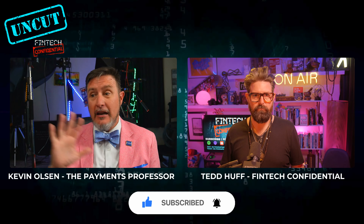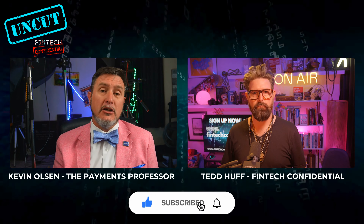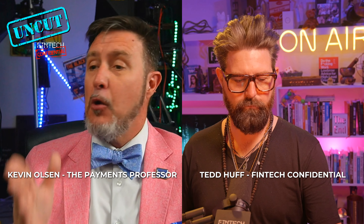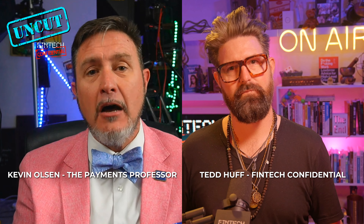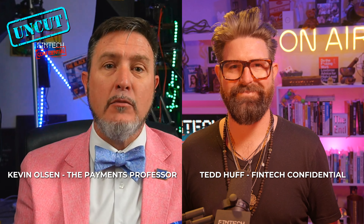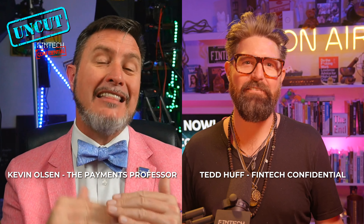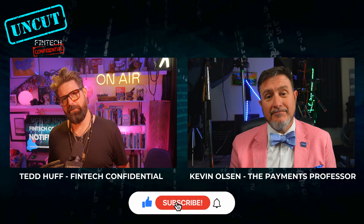And then I do believe eventually we'll see in the US what we call confirmation of payee — something that does exist in other places around the globe to help confirm you are sending the money to who you want to send to. But I'm also going to be the one to tell you, we will never eliminate fraud. There'll always be some — what we have to do is determine what level is, unfortunately, acceptable, and then make sure we're putting in enough friction and control to keep it at that level.